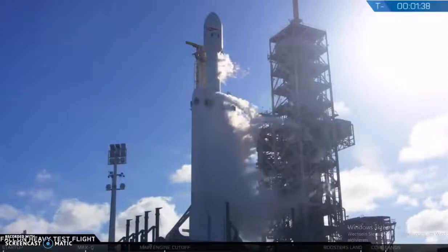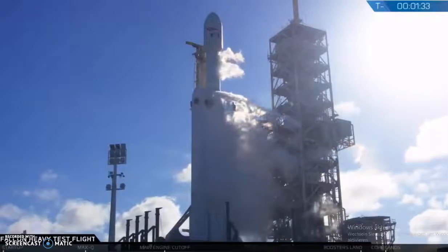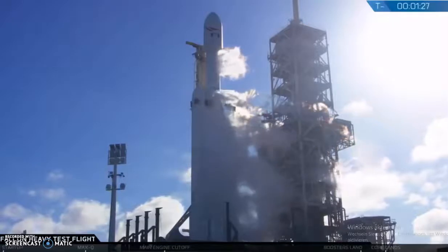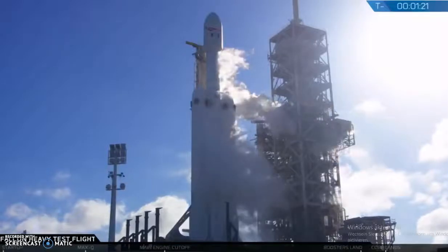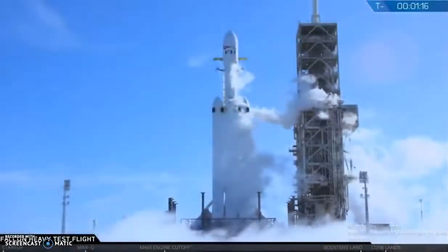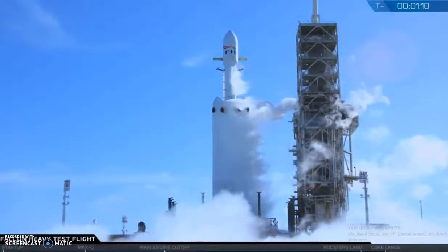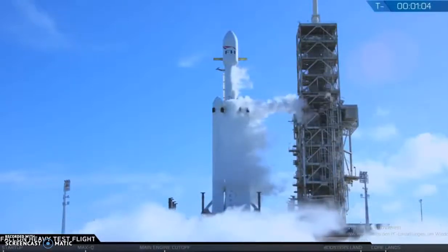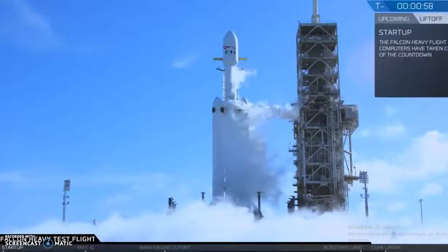Falcon Heavy is on internal power. Vehicle is on self-aligned. Ground gas close has started. Falcon Heavy gas loads are complete. M1D fuel bleed complete. M1D engine chill is complete. AFTS is ready for launch.